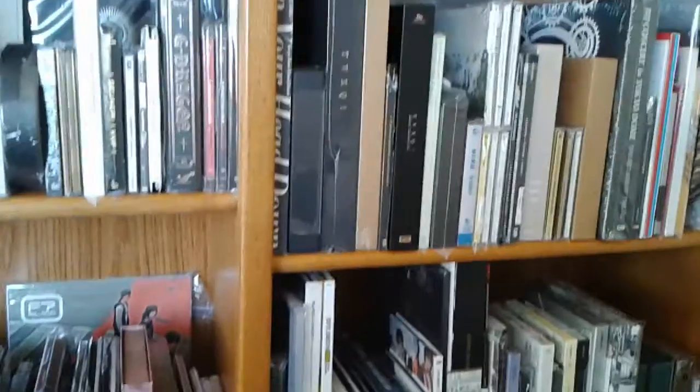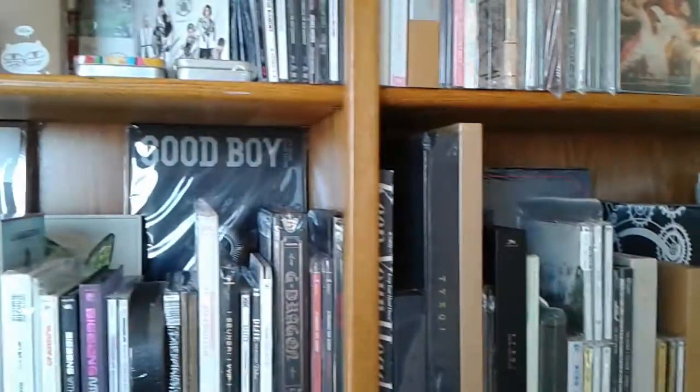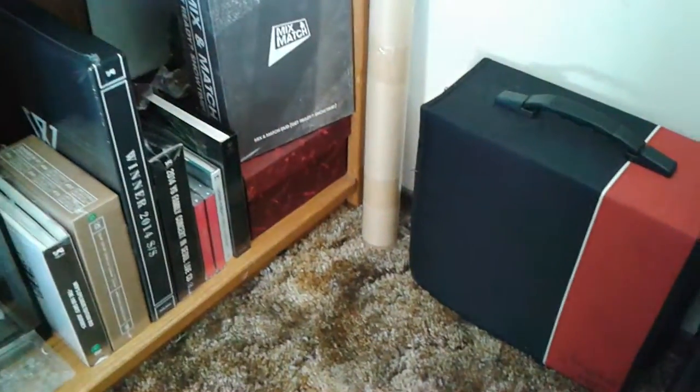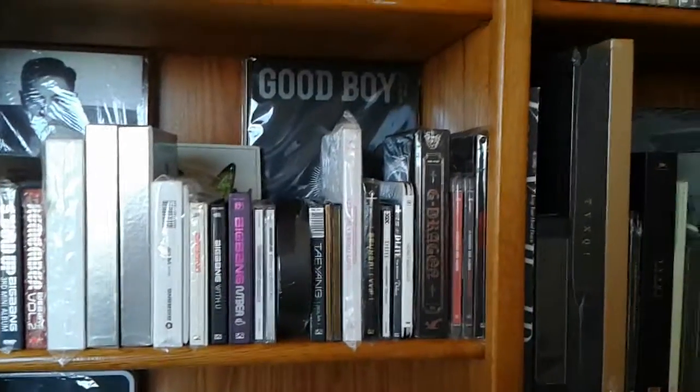But yeah, that's all my CDs. Sorry I can't really show you guys a big picture because they really are like really close to my bed — it's like a foot and a half. But thank you guys so much for watching, I hope you enjoyed, and bye!